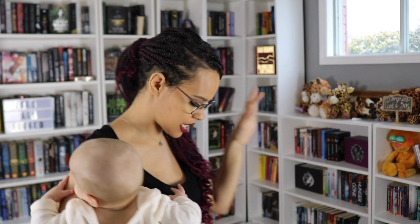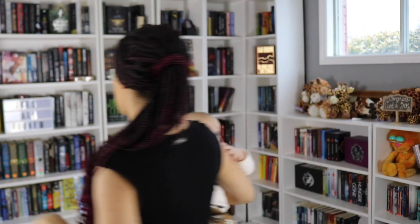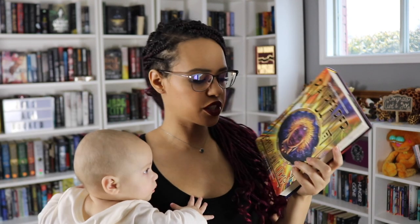I did forget to mention a few books because I suck. I forgot Raybearer by Jordan Ifueko — I think I always forget that one.